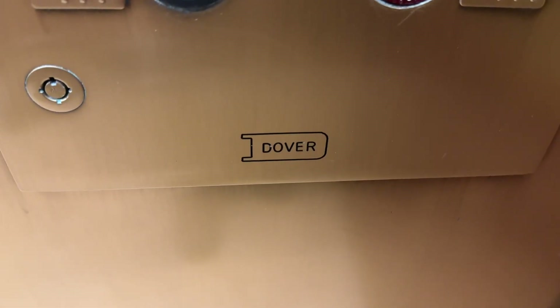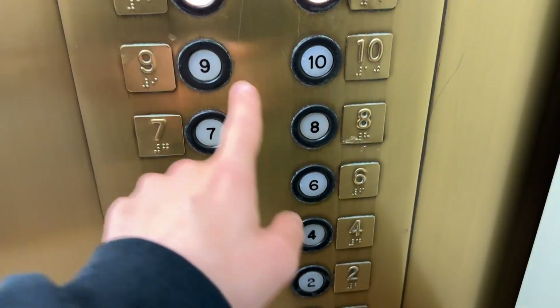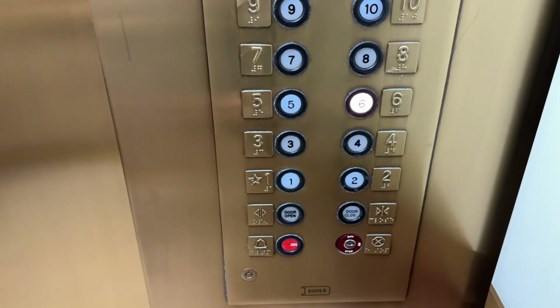There's your older Dover local. You're going up? Yes. Your floor, ma'am? At the 6th. Going to the 6th floor. You're welcome.